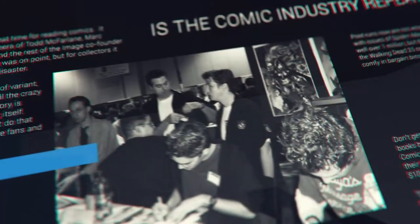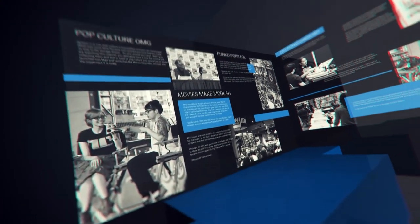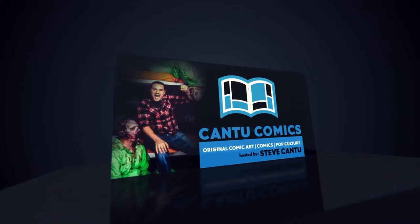It's turtle time. Hello everyone, this is Steve from Cantu Comics.